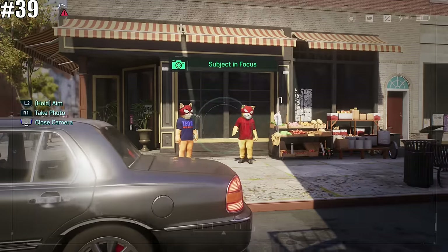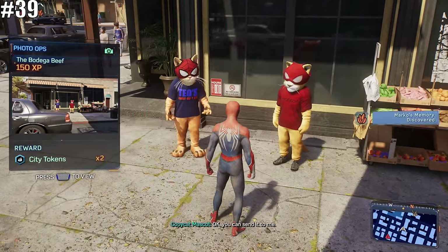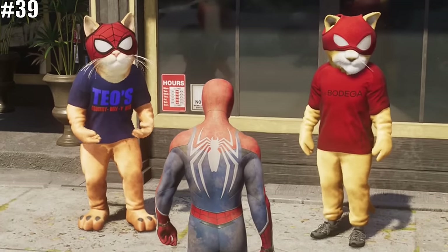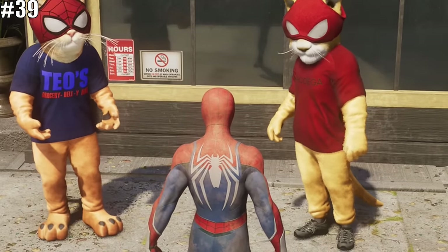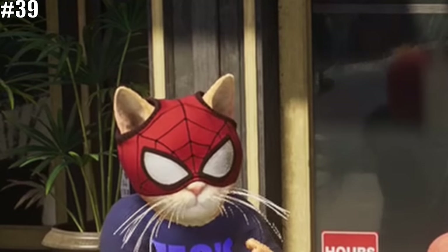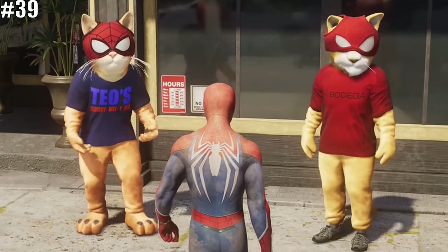The next Easter egg is for all cat fans, because the Bodega Cat known as Spider-Man is back. This time, Teo has hired a mascot to advertise his business. But Teo's cat runs into another competing cat mascot — and the coolest thing is that they're actually voiced by two huge Marvel's Spider-Man fans: Alan Tudyk and Nathan Fillion. Teo's mascot looks more like the classic Spider-Man design, while the new mascot has a design more similar to Ben Reilly, the clone Spider-Man.